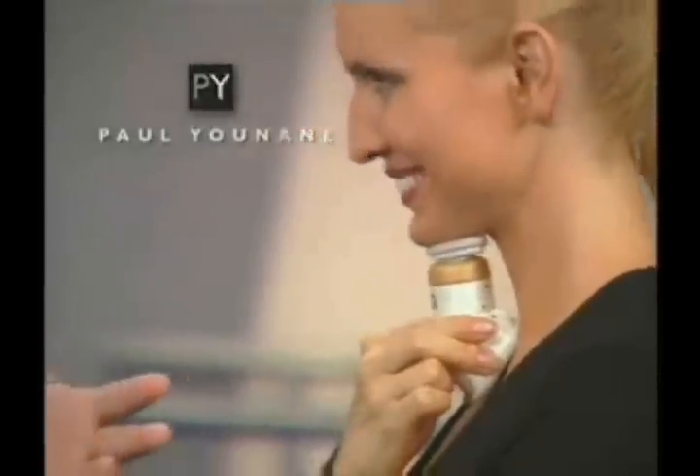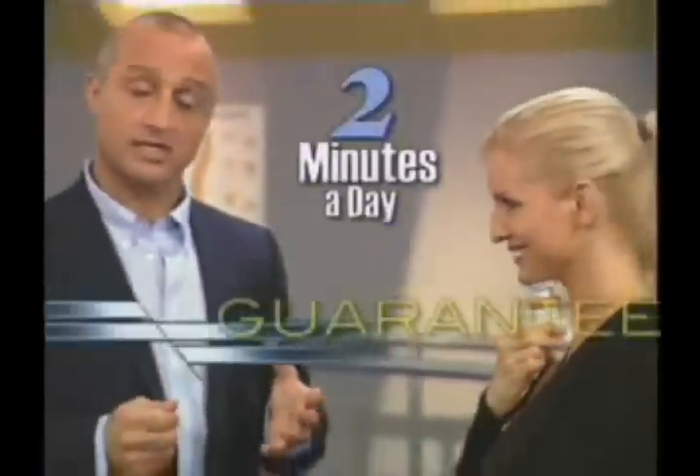When you use the Neckline Slimmer, you can actually see the muscles working, and you'll feel the difference right away. In just two minutes a day, I personally guarantee it. Order right now, and Paul will also send you this beautiful carry bag and his personal neckline.